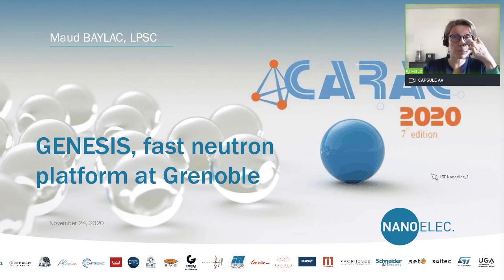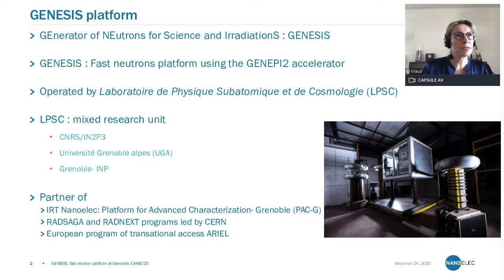Thank you for the slide. I hope everybody can hear me. I will get started. Thank you for having me speak today. I will talk to you about the Genesis platform, which is also a facility part of the PAC-G that was mentioned just now by Eno. We are a member of the IRT NanoELEC in the characterization program. Genesis is the fast neutron platform, and I will present to you how it nicely complements the other neutron facility that Manon presented in the first presentation.